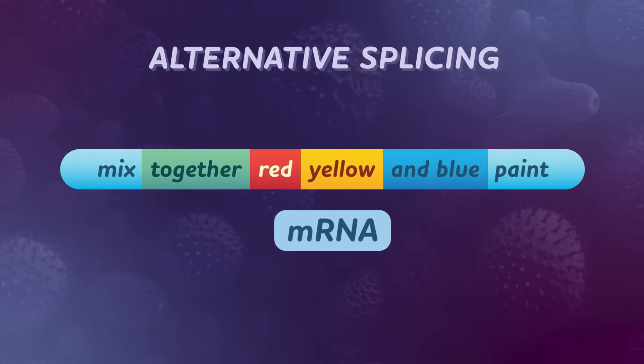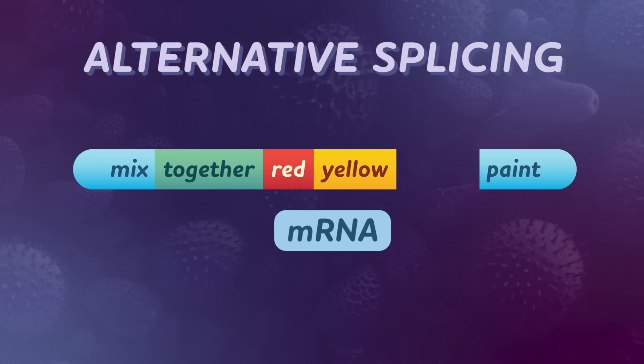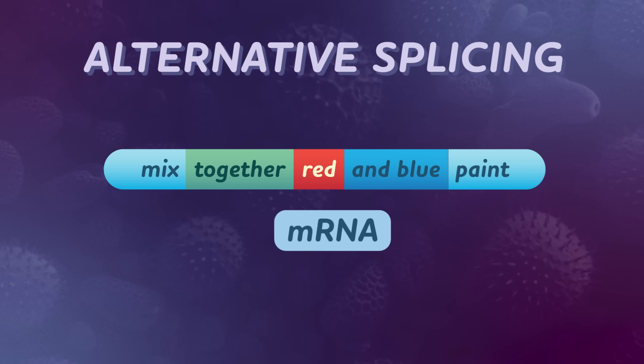With alternative splicing, this one message can get spliced into three different messages. Like if your cells needed orange proteins right now, they might cut out the last part of the sentence to say: MIX TOGETHER red and yellow paint. Or if they needed purple proteins, they might cut out the middle part so that it reads: MIX TOGETHER red and blue paint. They're cutting useful parts of the message to change its meaning in another useful way. Alternative splicing means that one stretch of DNA can code for a whole rainbow of proteins. Scientists think it may be a way that your DNA is extra-efficient and saves space — instead of having three sets of instructions, the DNA carries one message that can get sliced and diced into three different versions.